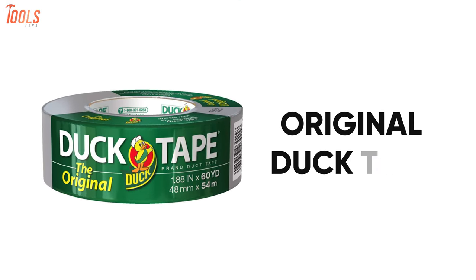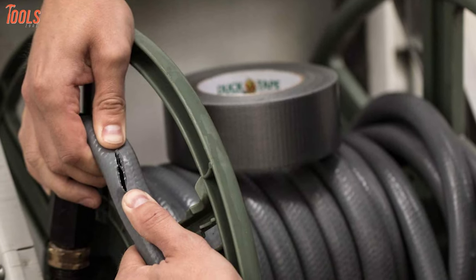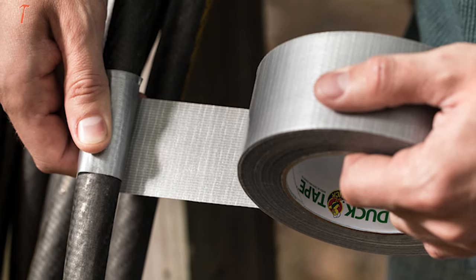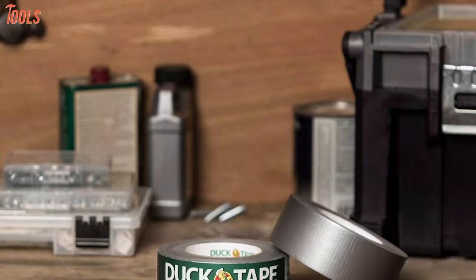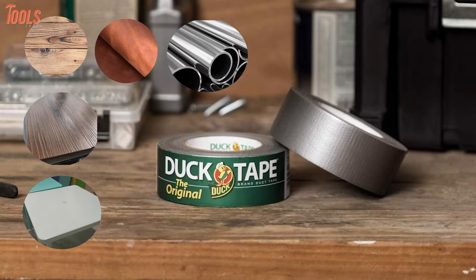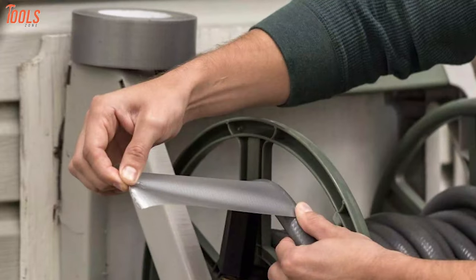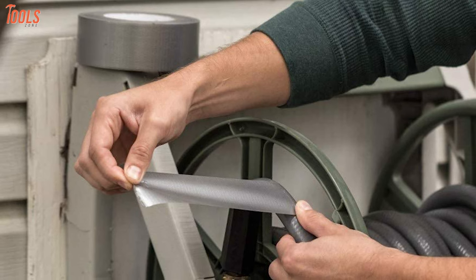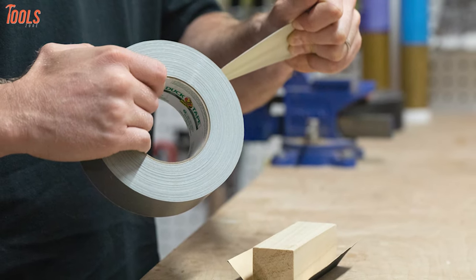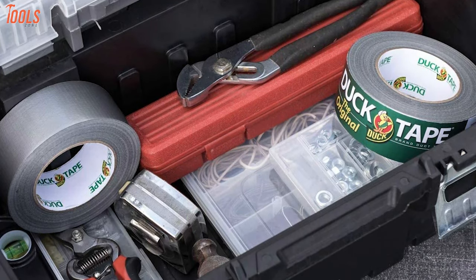Now meet the original duct tape, which you can use as a temporary solution to fixing cracks in house glass, hose pipes, and many more. This duct tape has strong adhesive and waterproof properties, making it ideal for outdoor and indoor usage. You can use this tape on numerous surfaces such as wood, vinyl, plastic, leather, metal, and many more, allowing you to seal up various items around your house. Furthermore, it can even seal different objects that have corners, bends, and curves, and you can tear it easily without curling it. So if you need a quick and temporary solution to your house's glass cracks and bathroom pipes, the original duct tape is a quick way to go.